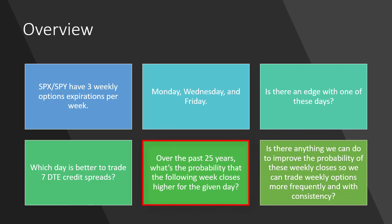We're going to start with some broad-based data and probability over the past 25 years, and we're going to improve upon it to gain an edge for trading weekly options. What we're going to look at is when Monday closes, what's the probability it's going to close higher the following Monday? Is there a difference between Wednesday to Wednesday or Friday to Friday? And can we improve those probabilities to trade weekly options more consistently and know when not to trade? I'm going to break it up into a few sections, so you definitely want to watch through the entire video.